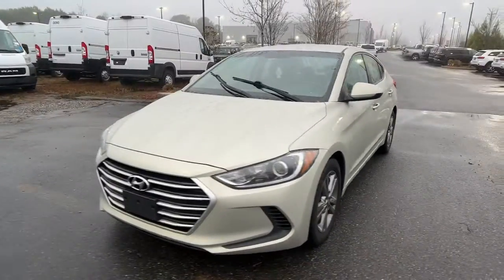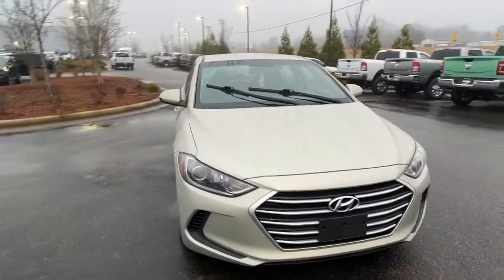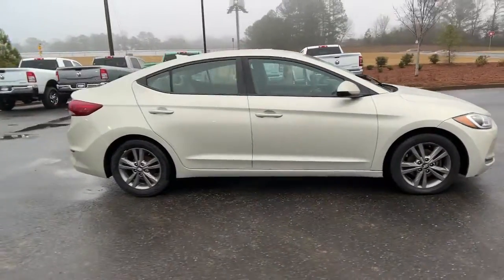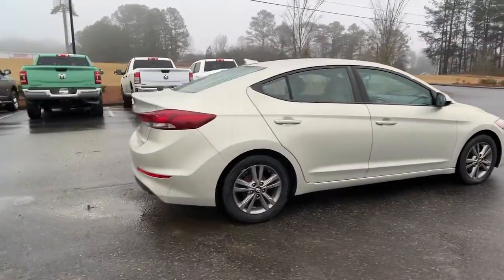Get into a car with value. 2017 Hyundai Elantra. With less than 150,000 miles on the odometer, this vehicle provides excellent value.